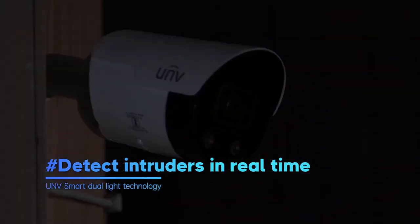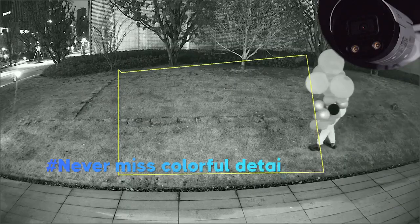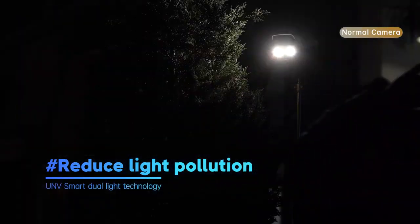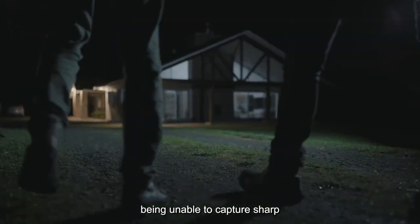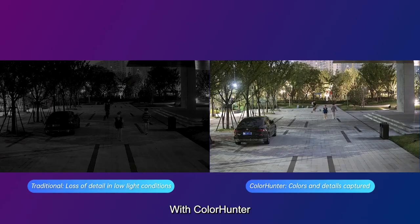Want to catch intruders in the dark? Want to see details even in pitch black? Hate being blinded by blinding lights? Uniview's ColorHunter technology strives to address the challenge of cameras being unable to capture sharp and detailed footage in low-light conditions. With ColorHunter,